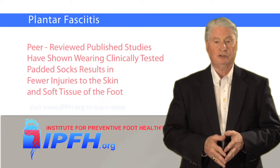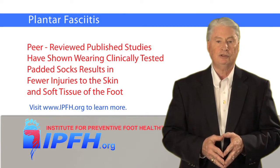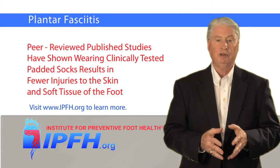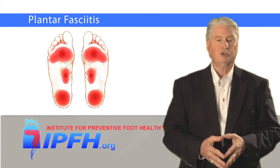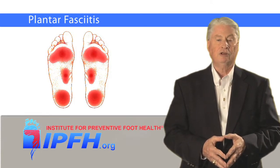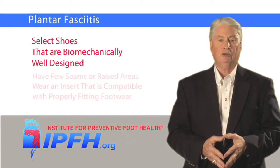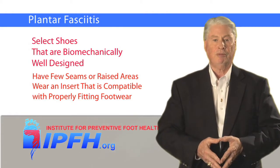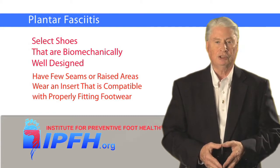Peer-reviewed published studies have even shown that wearing clinically tested padded socks helps prevent injuries to the skin and the soft tissues of the foot by effectively reducing the pressure and shearing forces that distress the feet, where aches, pains, soreness, and other problems can occur. It's also important to select shoes that are biomechanically well designed and have few seams or raised areas that could cause pressure points or rub the skin. Aggressive inserts that are compatible with properly fitting footwear are key to dealing with this foot condition.